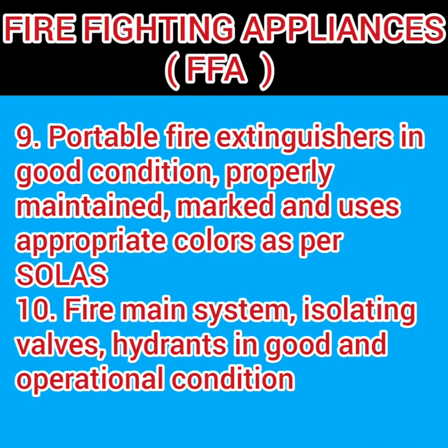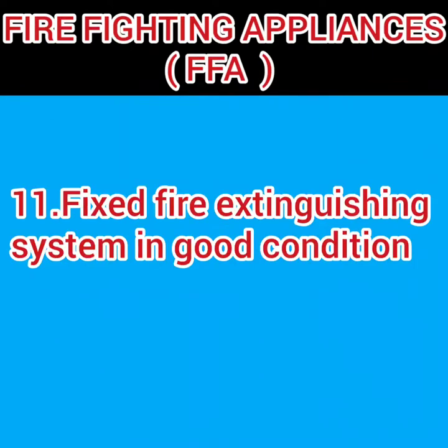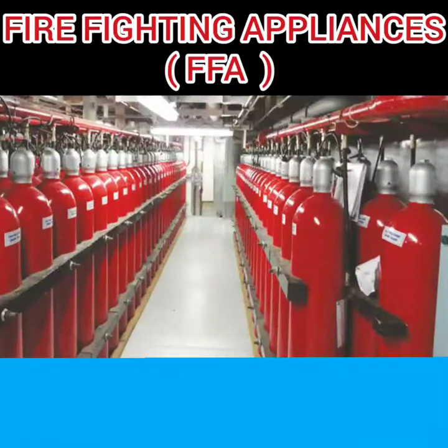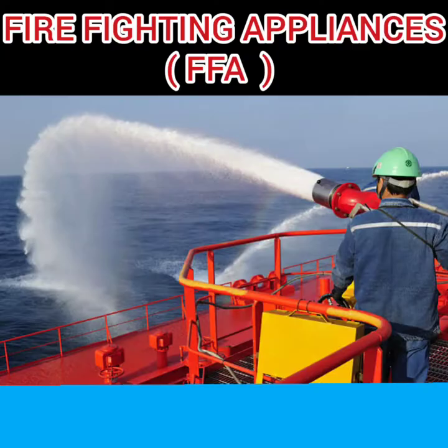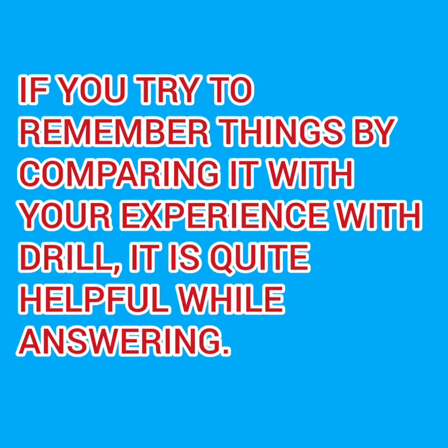Portable fire extinguishers in all locations must be marked and in good condition and properly maintained. The various fire main isolation valves and hydrants must be in good condition and operational. Finally, all fixed fire extinguishing systems available on board must also be in good condition.